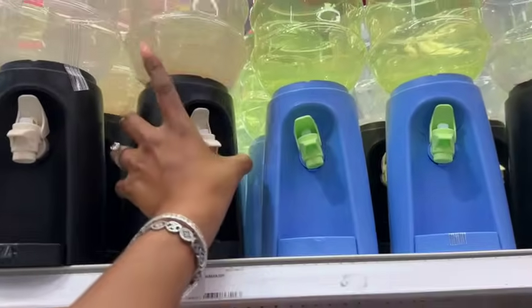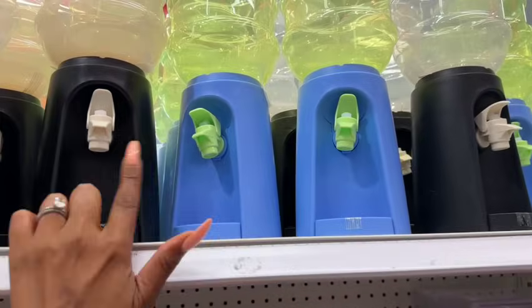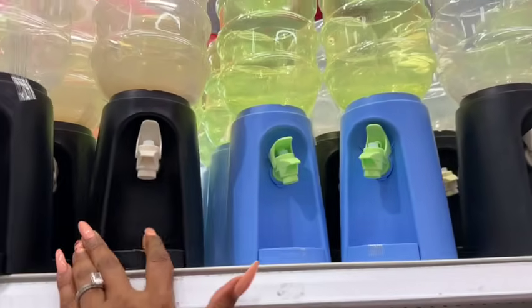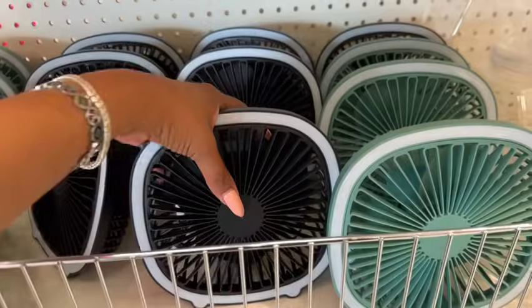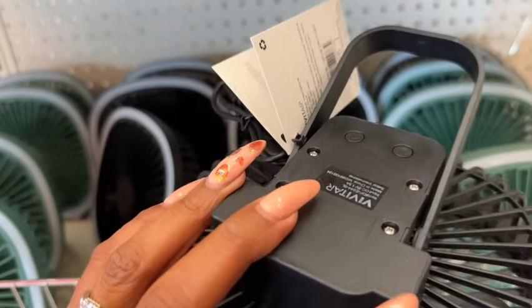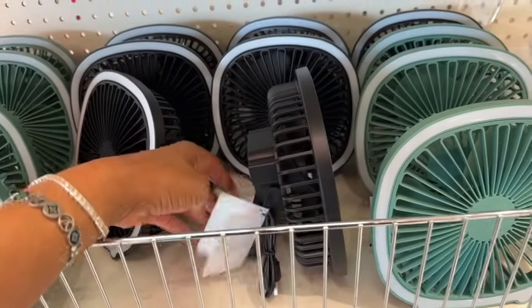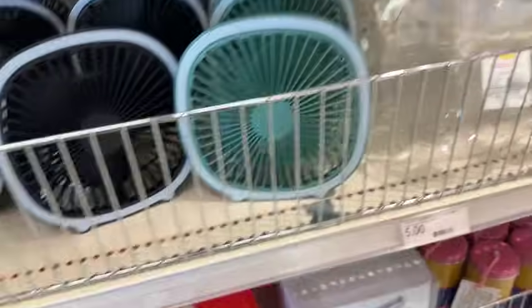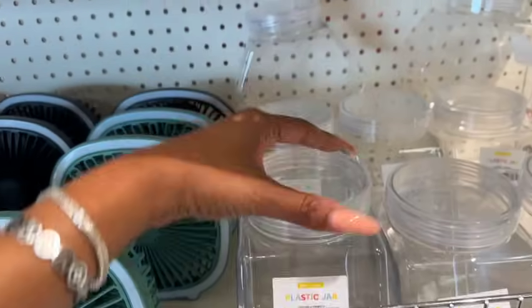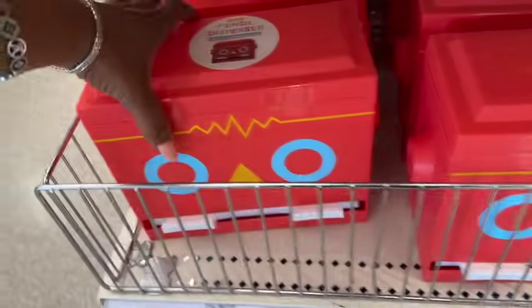These water dispensers are pretty cool as well — five dollars. They have them in blue, green, and black with a clear topper. I also love these light-up desk fans, USB-powered, for five dollars — available in black and green. They also have plastic jars for three dollars, and look at this pencil dispenser.